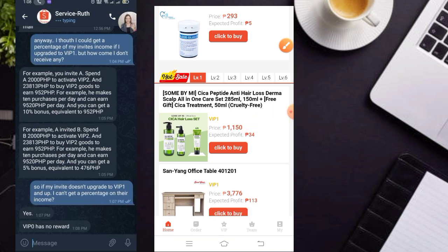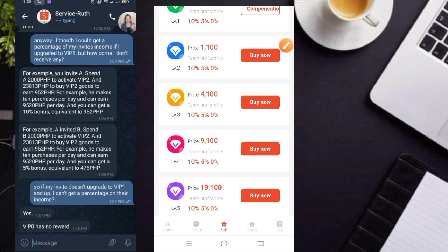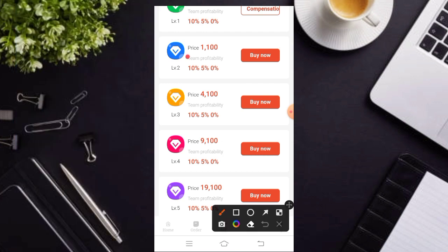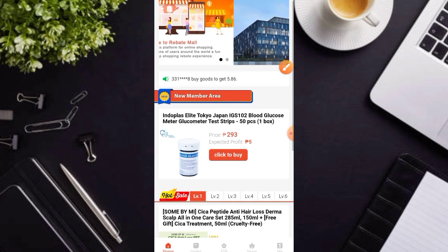Ang benefit lang po kasi dito mga karakit sa may VIP po nila, meron kang komisyon na once na sila nga po dito ay nagjoin sa inyong team. So 10% sa direct mo, 5% sa second level, at 0% sa pangatlo. So ibig sabihin hanggang second level lang po yung meron ka ditong komisyon. Pero ganoon pa man mga karakit, mas malaki pa rin yung kikitain mo talaga kapag ginamit mo nga po itong free.